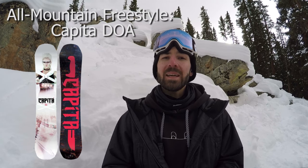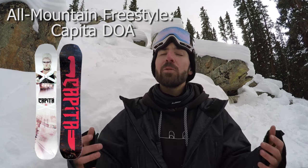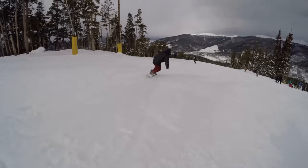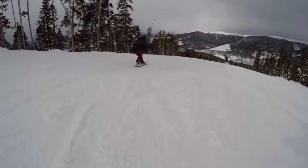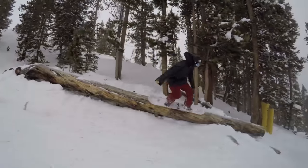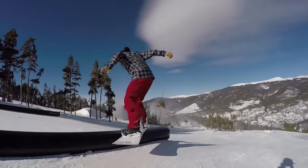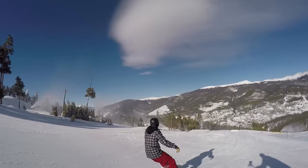My pick for all-mountain freestyle goes to the Capita Defenders of Awesome snowboard, or Capita DOA. It is just a really fun all-around snowboard — whether you're carving up groomers, in the park hitting jumps or rails, or just want to do some butters, this board performs anywhere you take it. One of the biggest standout features on this board for me was how much pop it had. So if you're the type of rider who wants to do a little bit of everything from carving to jumps to park, the Capita DOA is going to be a really fun snowboard.